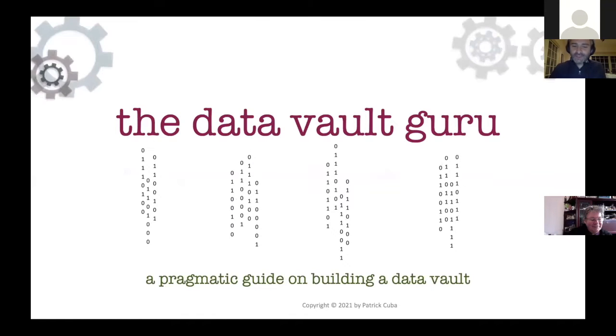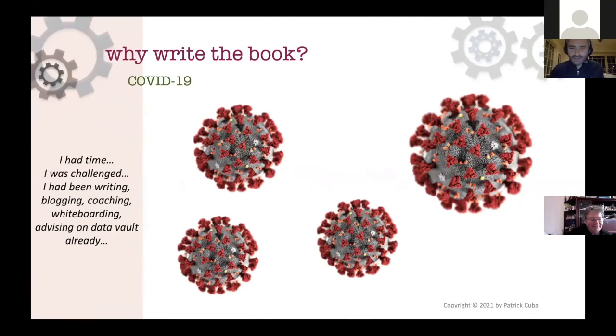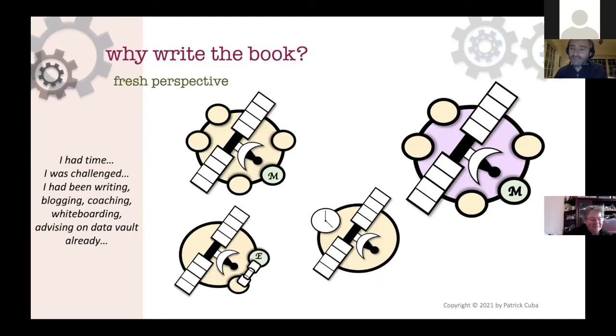Welcome to 'Data Vault Guru: A Pragmatic Guide to Building a Data Vault.' When asked about why I wrote this book and what it covers - I was between contracts last year thanks to COVID. Part of what I do at a customer site is build a knowledge base so that once I've delivered a data vault framework, they can go ahead and do their own data vaulting. I wrote the book during that time and thought it would give a fresh perspective on building a data vault.